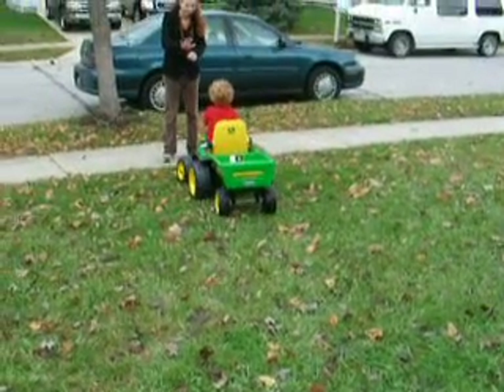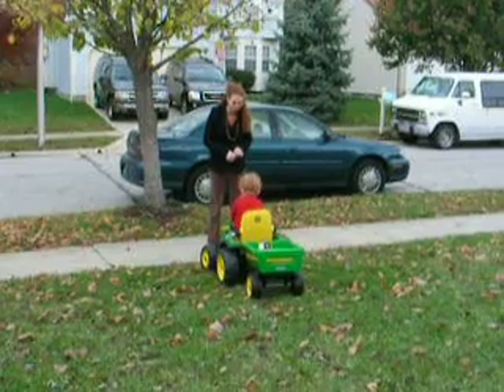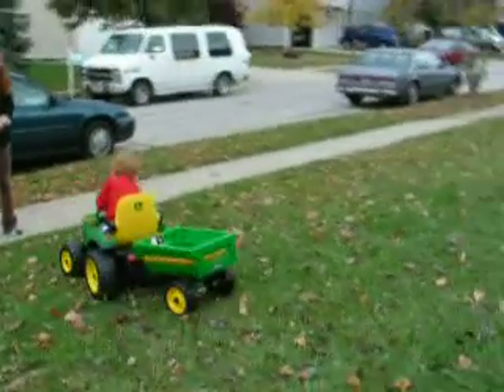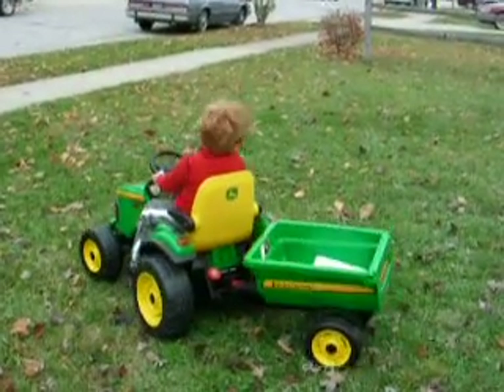Turn your wheels — stop, stop. Back up. Oh, push the thing backwards. There you go, now go. Now you can drive again.